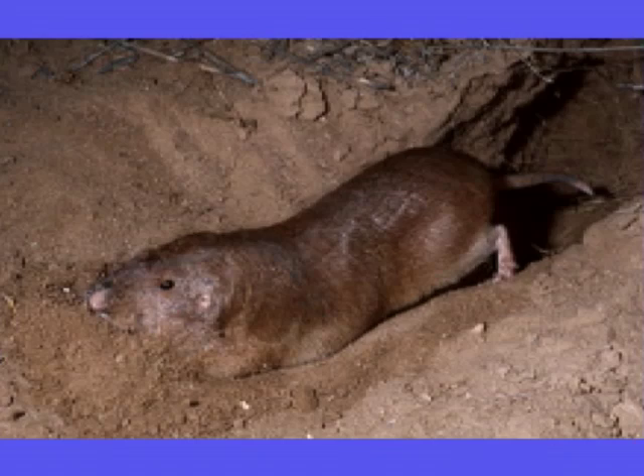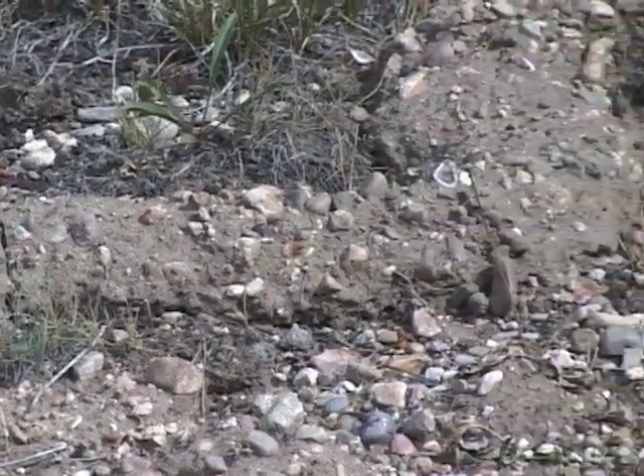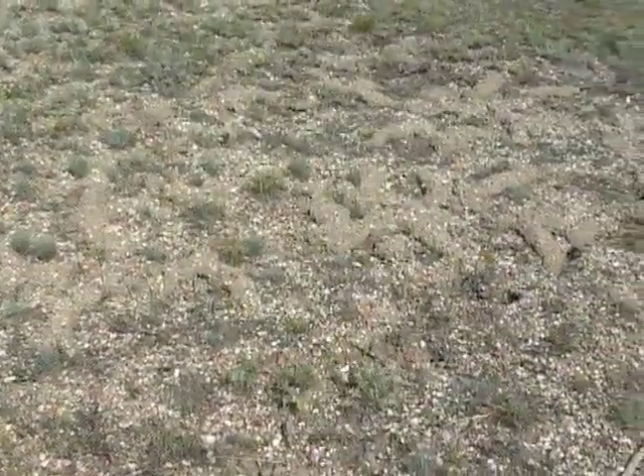The gophers continue to burrow but have no place to dump their tunnel soil, so they drive up and into the snow and pack the soil into these snow tunnels. When the snow melts in spring, the earth cores, or ropes, which remain are slowly lowered to the warm and greening soil surface.